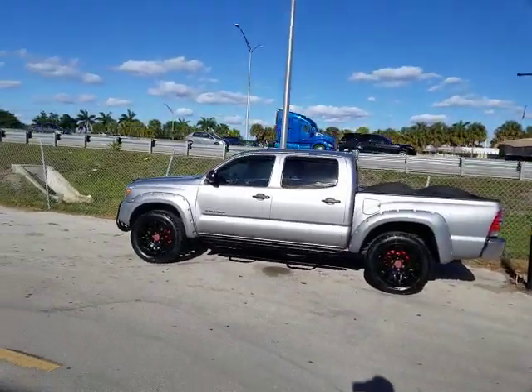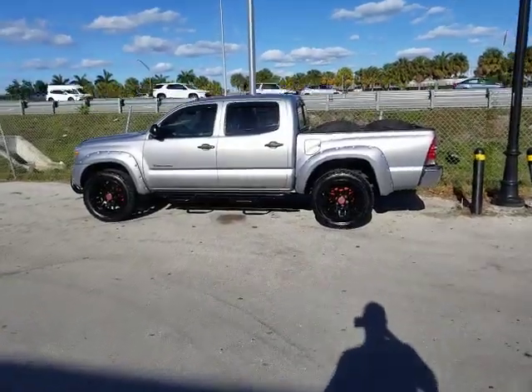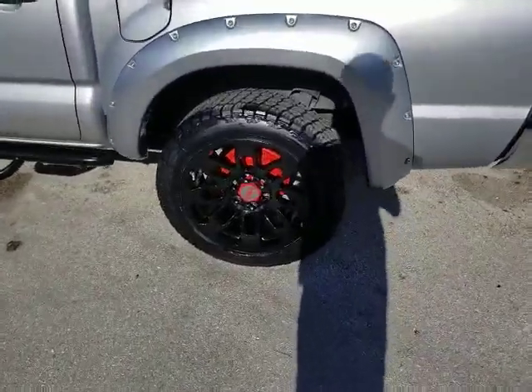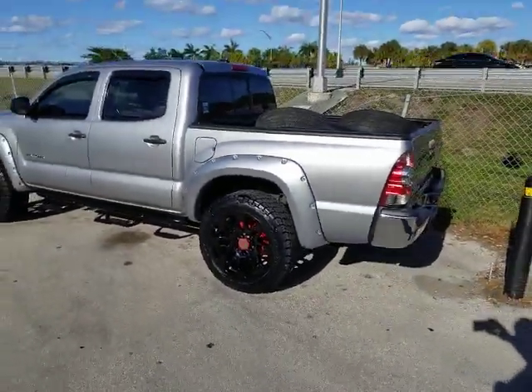Of course it looks like it was made for the Toyota because it was made for the Tundra, not the Tacoma. But it really looks nice. You can see it has the painted calipers to go with the TRD sticker.